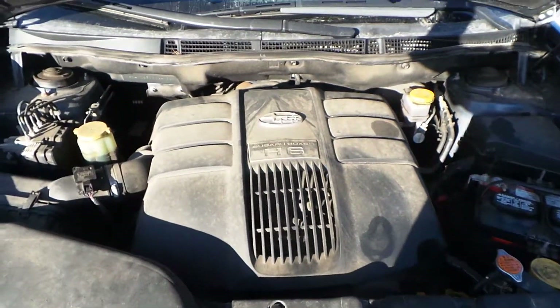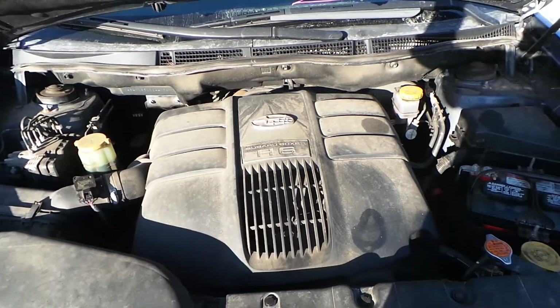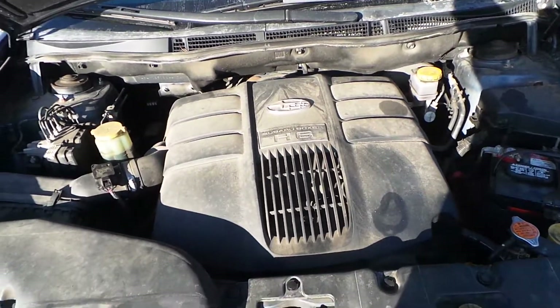This car has a 3.0 liter engine with 126,000 miles on it, which is average for the year. It is all wheel drive.